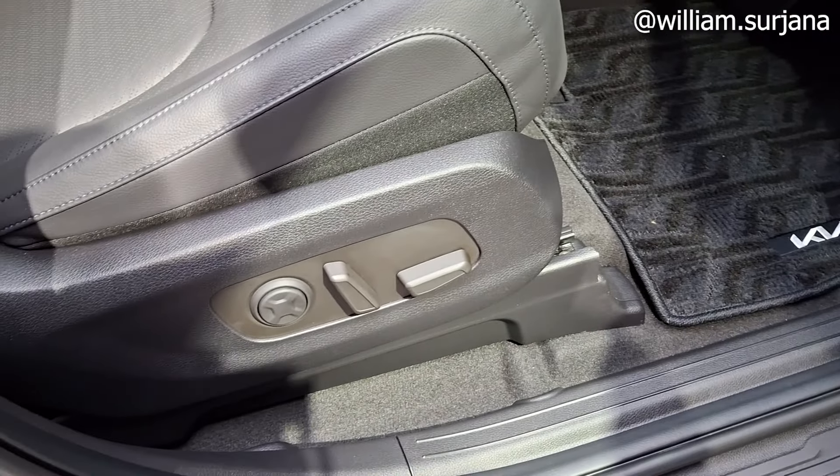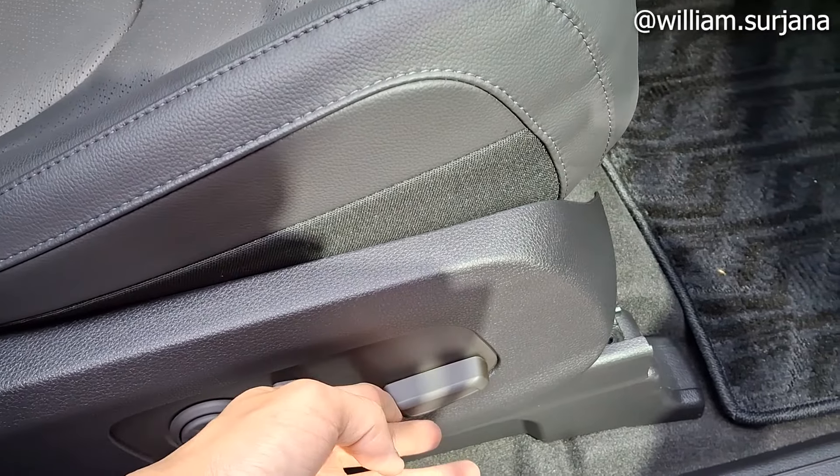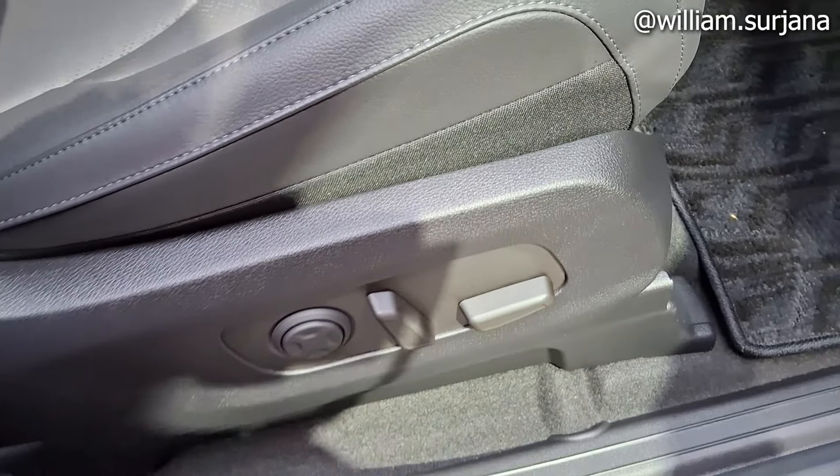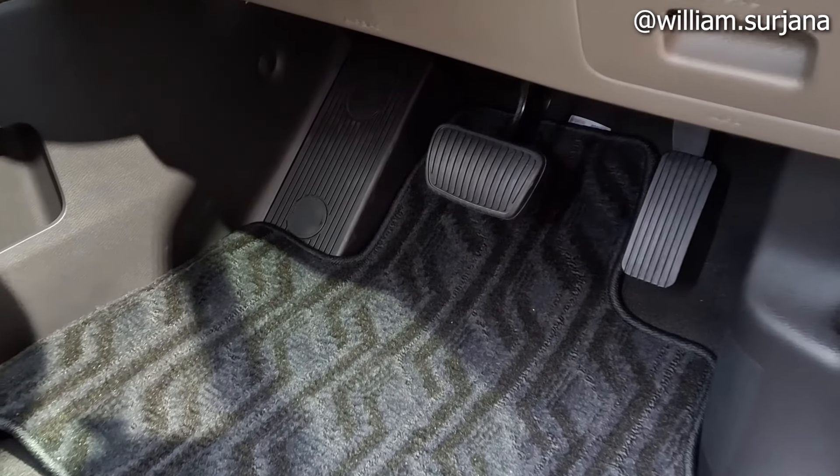Jok driver electric, lengkap ada pengaturan lumbar support, reclining, sliding, dan gesture kiri-kanan. Transmisinya matic, ini ada pedal-pedal di sini.